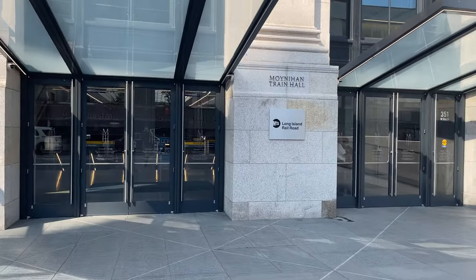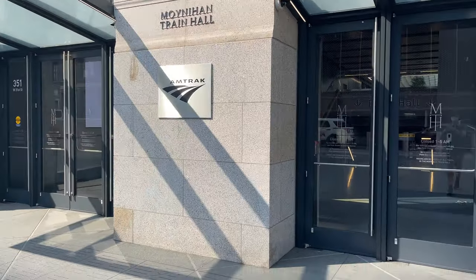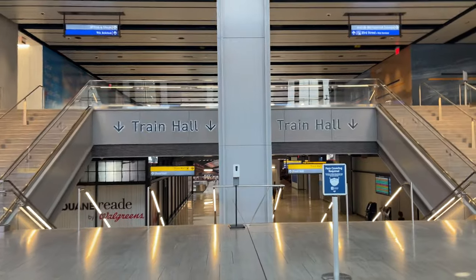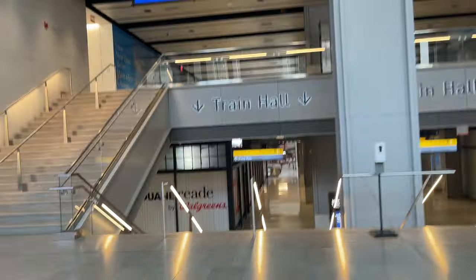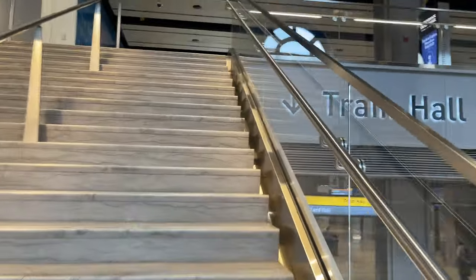A quick walk down 31st Street brings us to the south entrance of Moynihan. Moynihan Train Hall serves Amtrak and Long Island Railroad trains exclusively, with New Jersey Transit served by the original Penn Station complex. Taking our first steps inside, it's immediately clear just how nice of a station Moynihan really is, and we're not even at the main train hall.